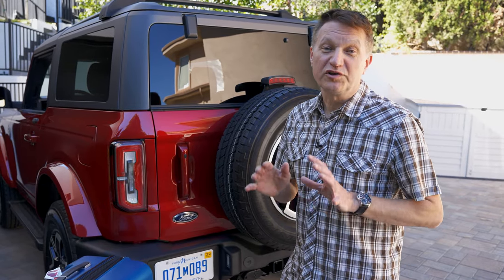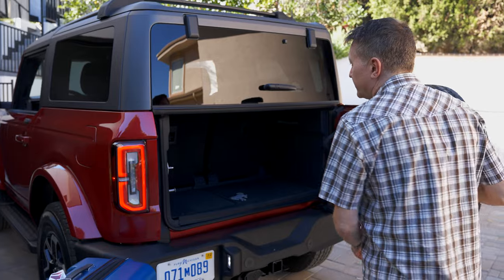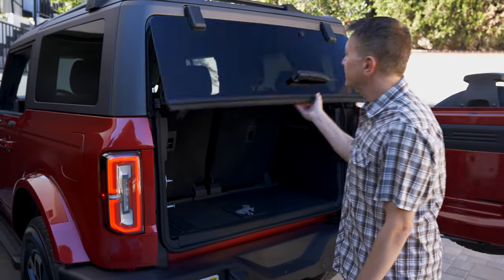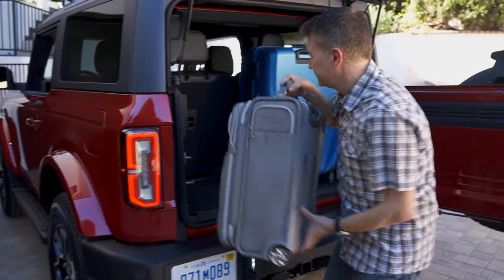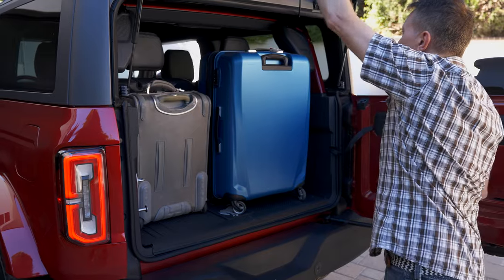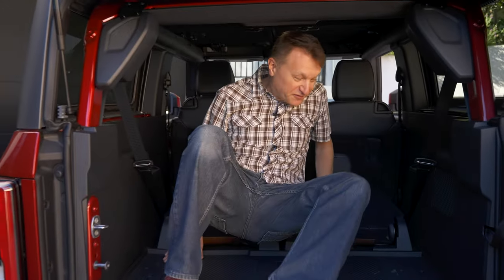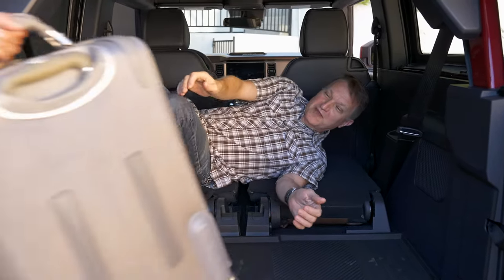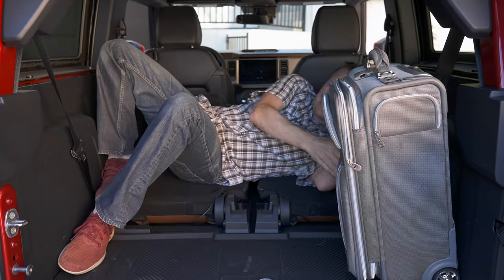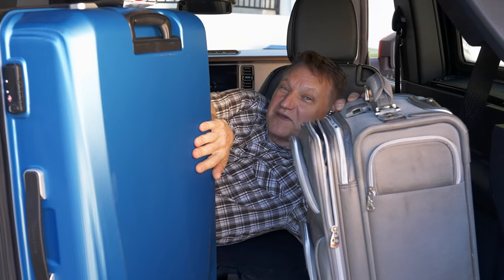If you're trying to decide between the two-door and the four-door, the two-door definitely looks the business but it's not quite as practical. Let's see how much space is back here with a full-size suitcase and a carry-on. Those fit, but you're not going to get much else in here. If you wanted to go camping and sleep back here, it's not going to be too comfortable. But if you want to go pick up friends from the airport, once you're back here seated it's great — super comfortable. I highly recommend this mode of transportation.